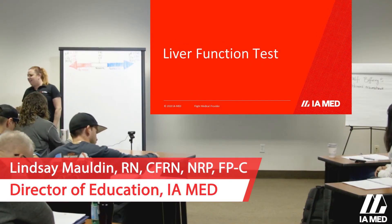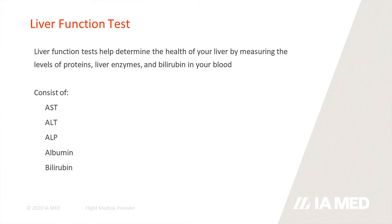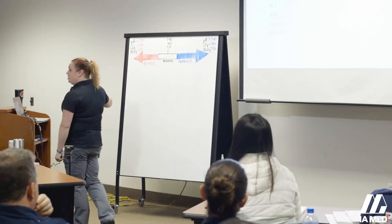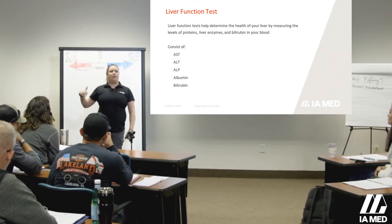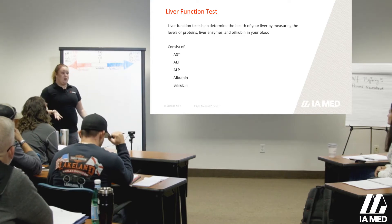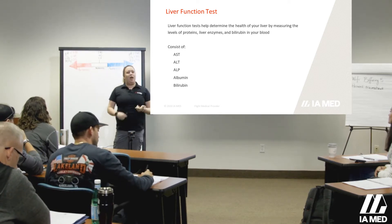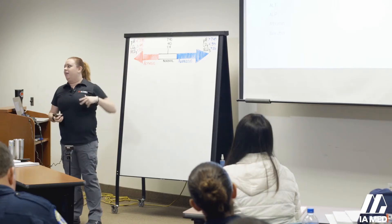Getting into our LFTs, or liver function tests — when we look at our LFTs you have your AST, your ALT, your ALP, your albumin, and your bilirubin. Those are the five things you're going to get when you have a liver function test. When we pull a liver panel, we want to know how well everything is working. It's important because we need that hepatic side of the house functioning — it tells us how well patients are going to be able to take medications, how well they can biotransform and metabolize them.